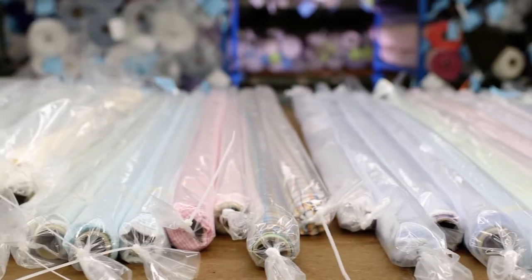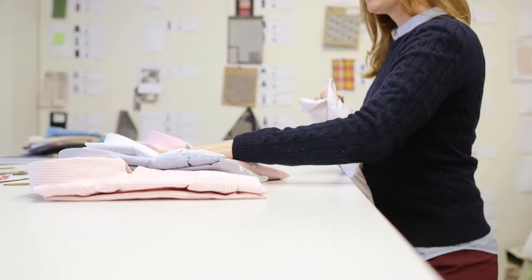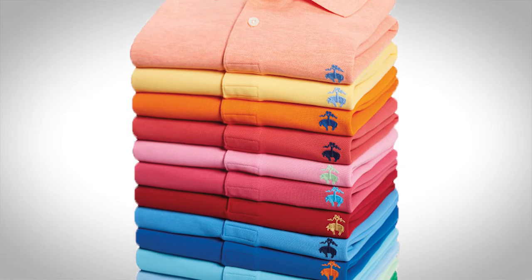Better color retention, the luster, Supima is softness — the real softness. It's a long staple so it makes it more durable. The highest level of strength, of durability, of color, and brilliance of color. And it holds its shape so the product will look nicer for a longer amount of time.